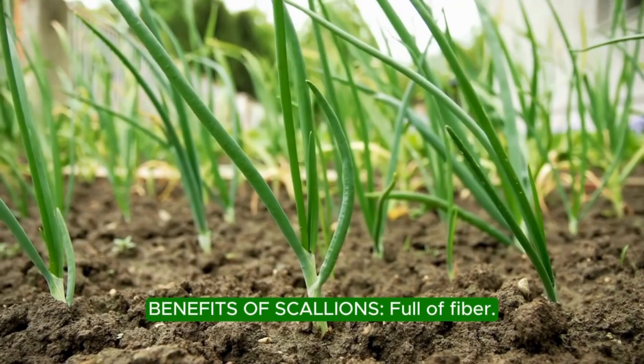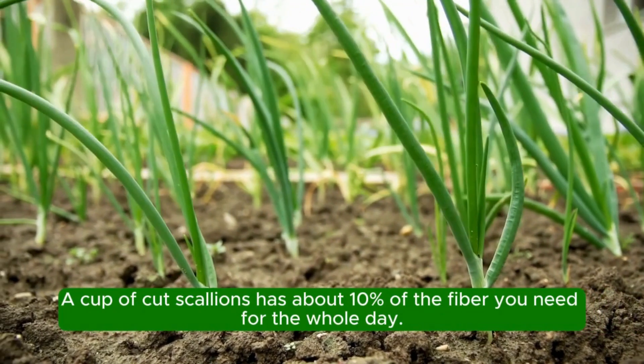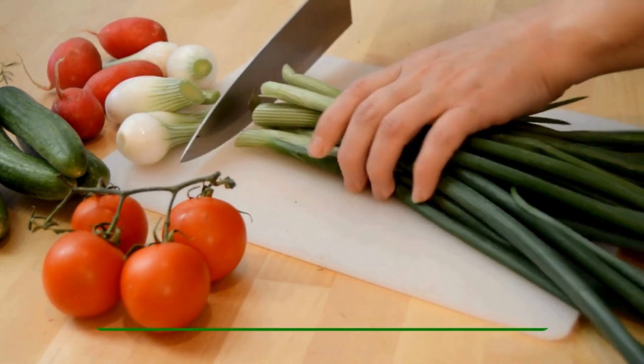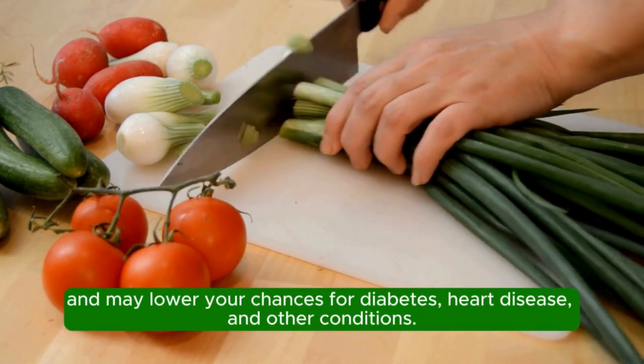Benefits of Scallions: Full of Fiber. A cup of cut scallions has about 10% of the fiber you need for the whole day. Getting lots of fiber helps you feel full, keeps your cholesterol levels down, and may lower your chances for diabetes, heart disease, and other conditions.